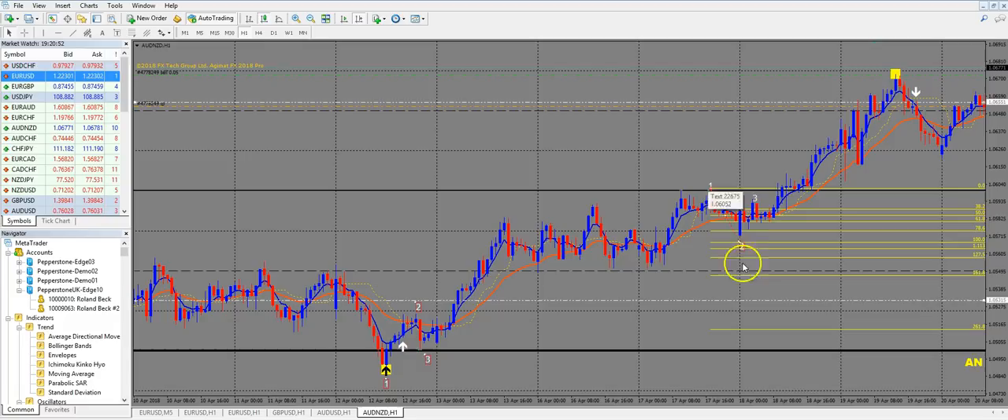Remember: you can only use these 1-2-3s on strong resistance or strong support levels. If price is in the middle of nowhere between two strong levels and you see a 1-2-3, sometimes it works, sometimes it doesn't. Be very careful. Use the normal Agimat signals, wait for the retrace, and then set your 1-2-3 points. If the signal happens on such a strong line, look for the 1-2-3 setup, jump in when you get the cross, and calculate your targets. I hope this helps — happy trading!